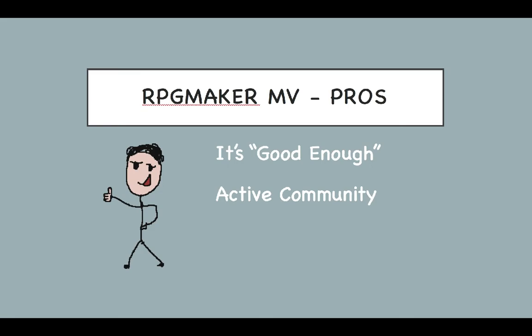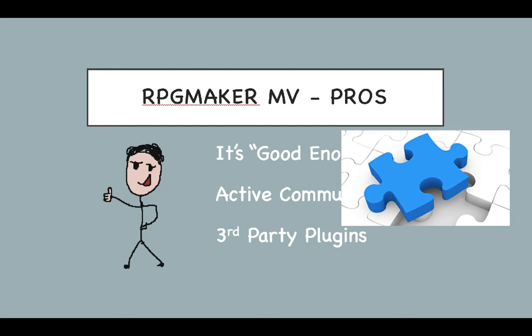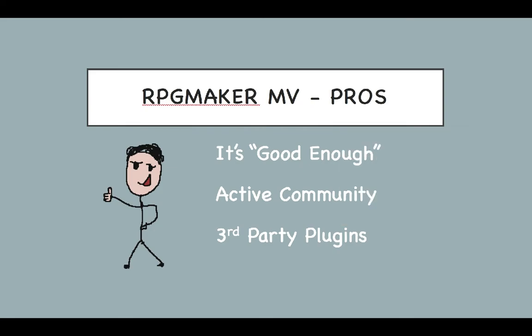Pro number three: plugins. It's hard to say whether this is really a pro or a con, but in the end I have to put it as a pro because without it — as with the community — I would never continue making a game in the engine. Basically the default engine is lacking some pretty basic features, but you can usually get those features for free in the form of easily downloadable and easily installed third-party plugins.